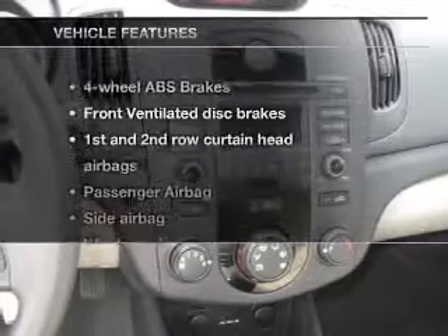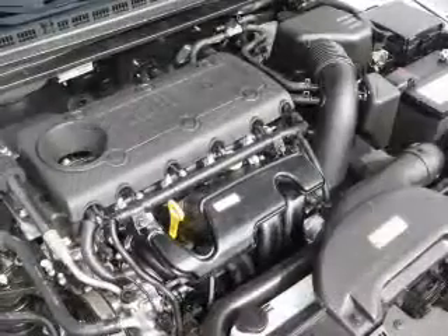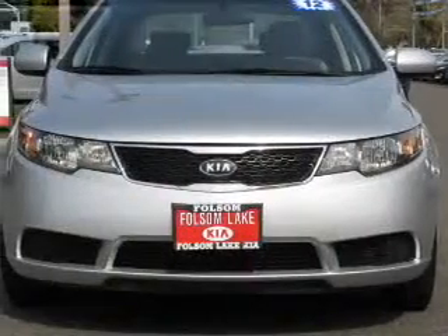And with these notable features, you won't want to miss out on the opportunity to own this amazing ride: Bluetooth wireless, an AM-FM stereo with a CD player, satellite radio, power mirrors, power steering, an adjustable tilt steering wheel, and air conditioning.